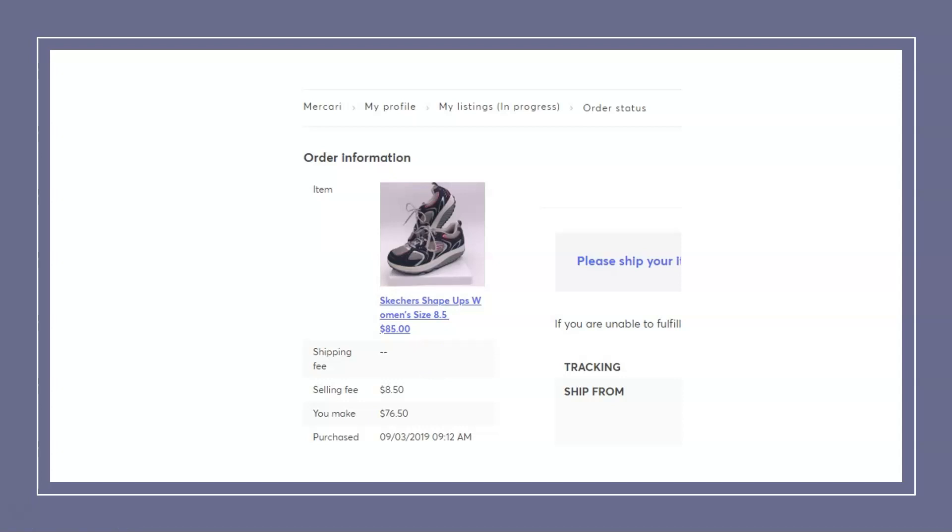Here we have a Mercari sale — a pair of Skechers Shape-Ups, women's size 8.5. These sold for $85 and I think I paid $7 or $8. I do really well with Skechers Shape-Ups. One thing to look for: check the sides, as sometimes they can get a hole or tear and then they're not worth anything. Check the condition — bend them, twist them — make sure there are no holes or tears and the bottoms have good traction.